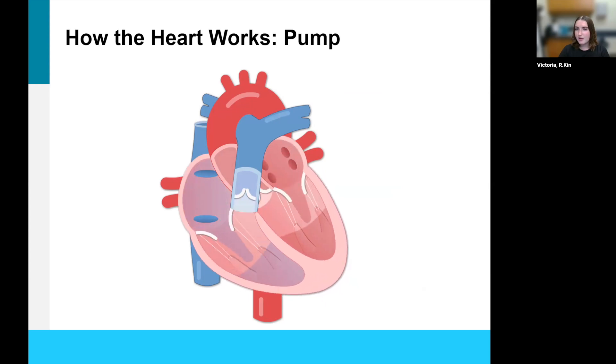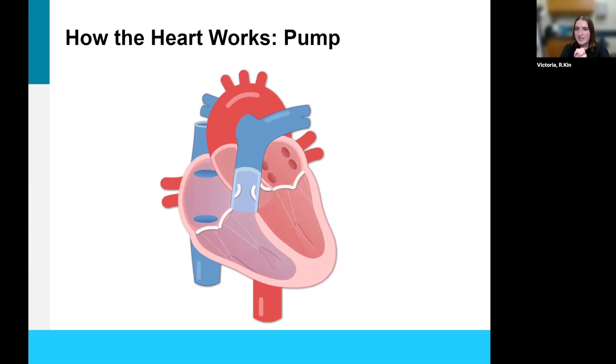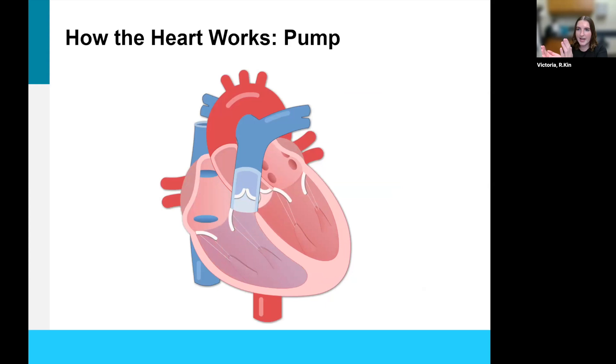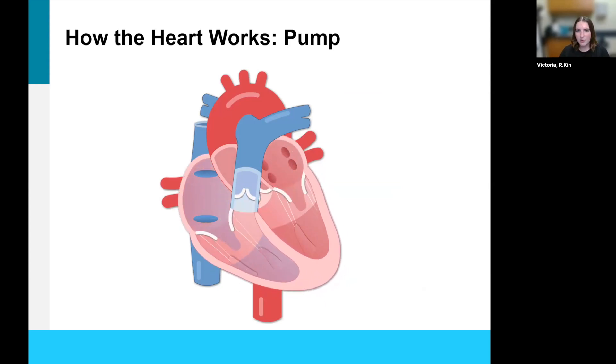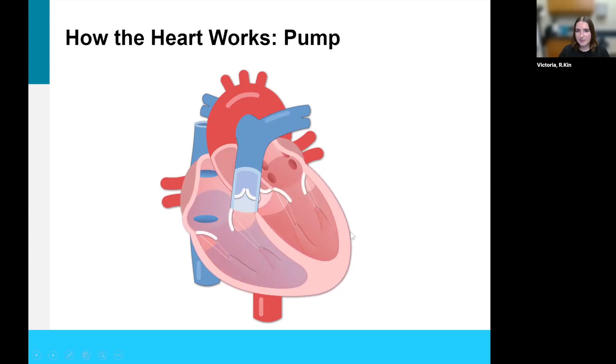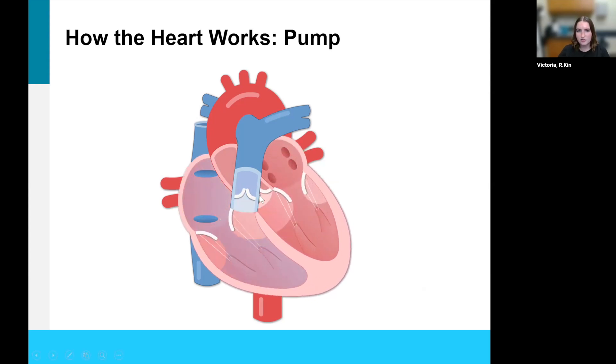We know that the heart works as a pump — this is normally the first thing we think about when we think about what the heart does. With every heartbeat, the heart is going to squeeze and push that blood out to be sent to the rest of the body. Then it takes a moment to relax and fill up with blood again before being pushed out again. When the ventricles expand, they fill up with blood, and when they get smaller, they squeeze that blood out. The valves of the heart open and close to allow blood to flow in the right direction.